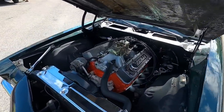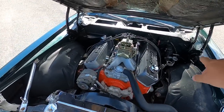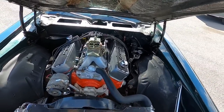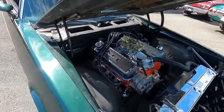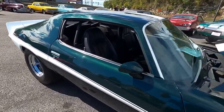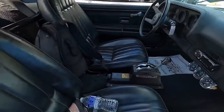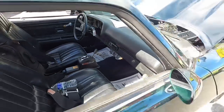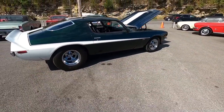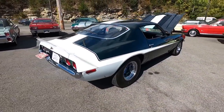It came back as a '67 model with a 396 under the hood. We do not have power steering and we do not have power brakes. Pretty bare, so we should be getting down the road pretty fast. We're going to see how fast this car is. It's got a roll cage inside, bucket seats, and a floor shifter.